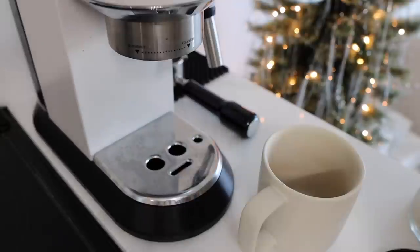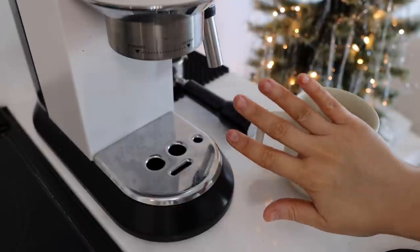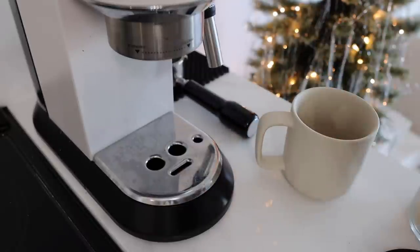Good morning babes. Someone's like, I miss when you show us making your coffee. Do not mind my bad hand tan — I didn't follow my normal protocol and this is what freaking happens.